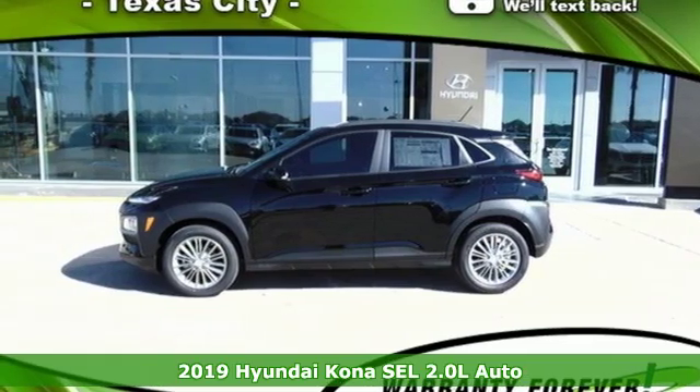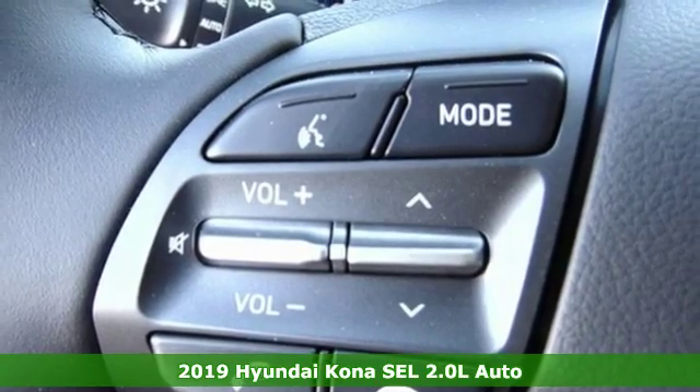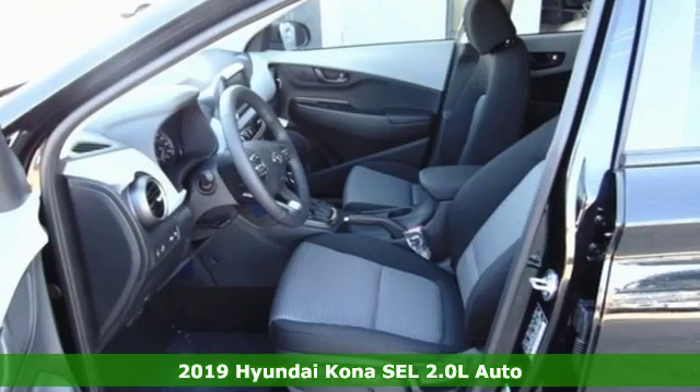It's a new 2019 Hyundai Kona. It delivers the desirable combination of mega-style and crossover capability in a compact package.